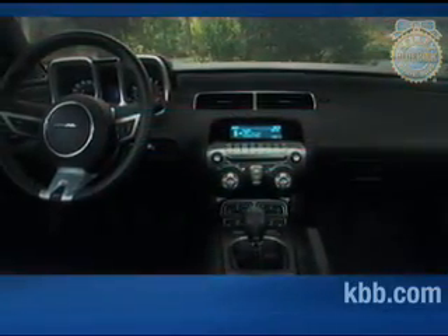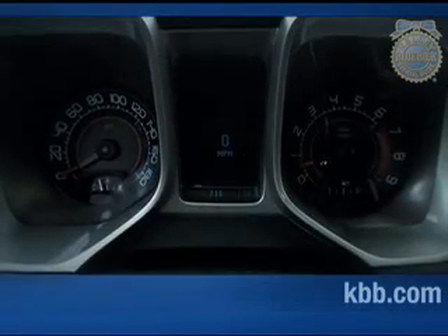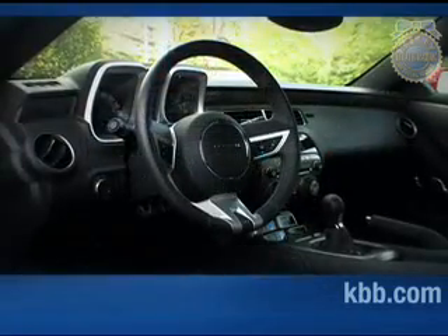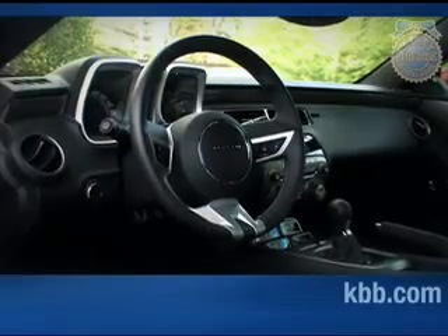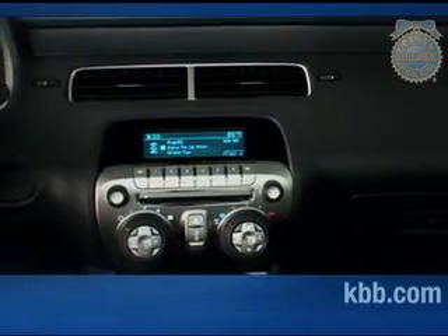When it came to the interior, the Camaro's designers also tried to stay true to the intent of the concept car on which it was based. Metallic trim sweeps across the dash, extending into the doors, while red and blue hues illuminate dual binnacle gauges and an integrated pod housing climate and audio controls. While nice to look at, in many ways style trumps usability and quality in the Camaro. Most surfaces consist of average quality plastic, and some of the controls can be confusing.